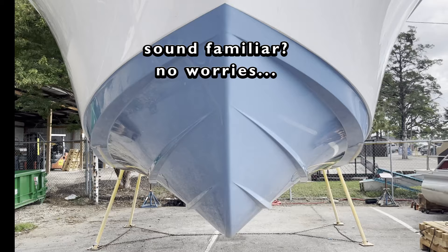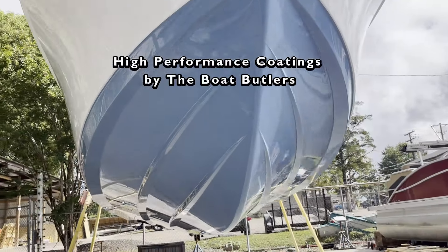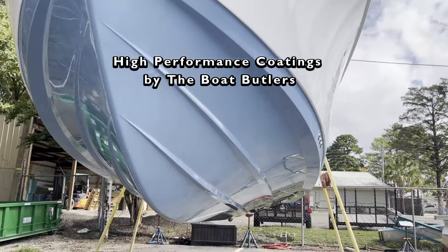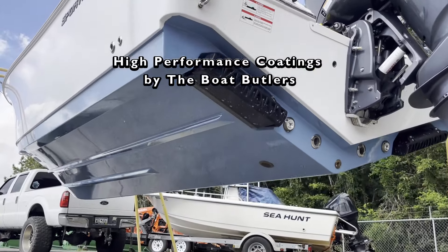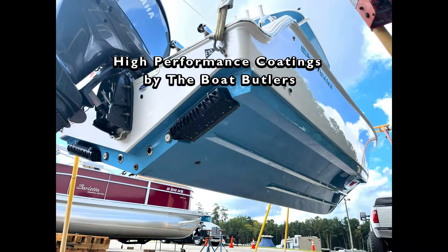Trust the Boat Butlers and their technical expertise of high-performance coatings that not only makes it easier to remove unwanted growth, it's transparent and also protects from UV damage, abrasion, and fiberglass blistering.